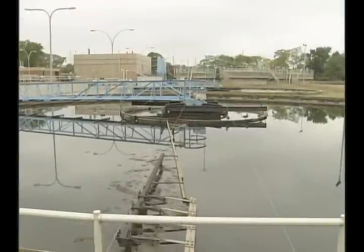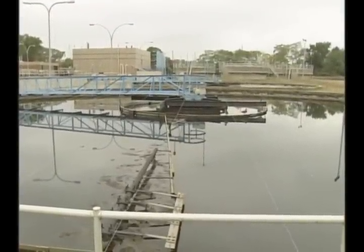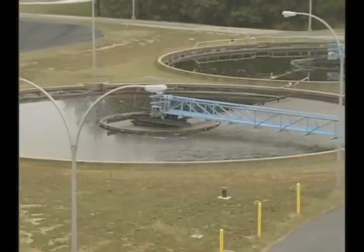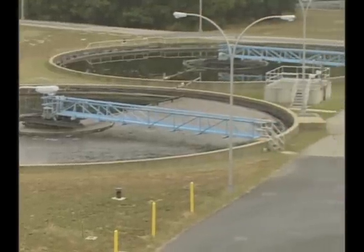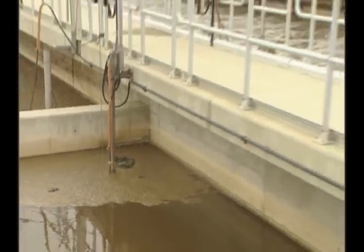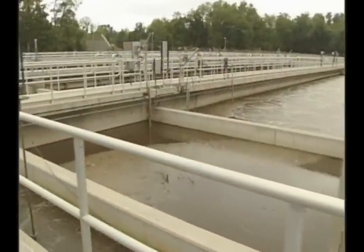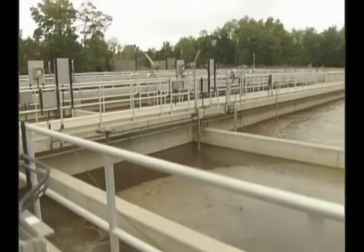In primary treatment, large rakes on the bottom of waste tanks and skimming devices are used to remove 35 to 60 percent of the pollutants. After primary treatment, wastewater still contains solid materials either floating on the surface, dissolved in the water, or both.